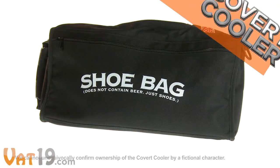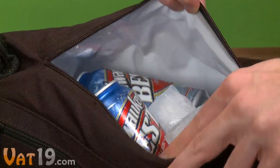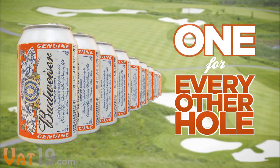That's why James Bond owns a Covert Cooler. Cleverly disguised as a golf shoe bag, the Covert Cooler stealthily hides up to nine cans of suds. That's one for every other hole on the course.